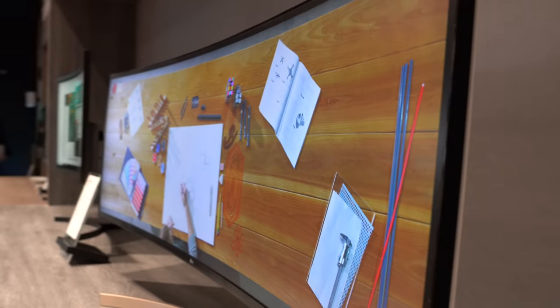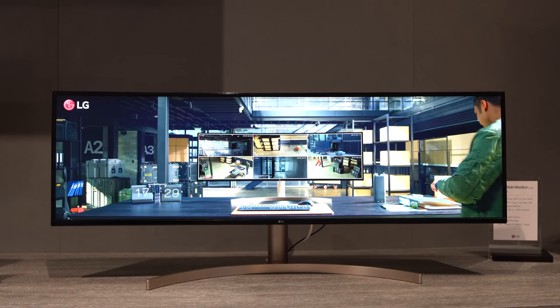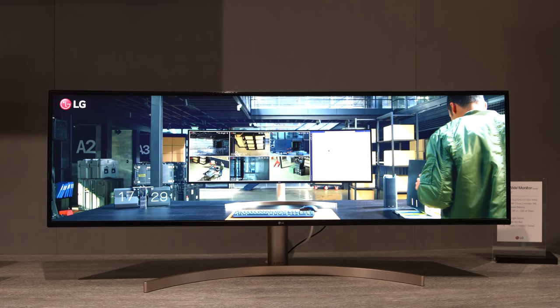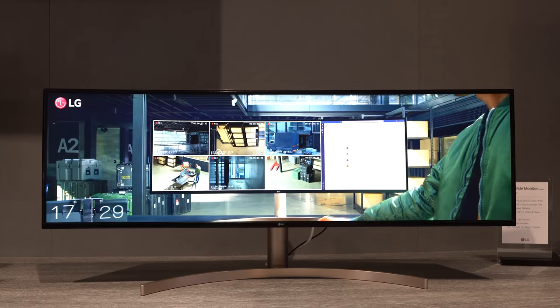It is VESA compatible, so you can mount it on the wall or your desk if you choose to, and it comes with two 10-watt speakers. We don't know the price just yet, but it's definitely going to be more than $1,000, and you can expect to see this available in Q2.